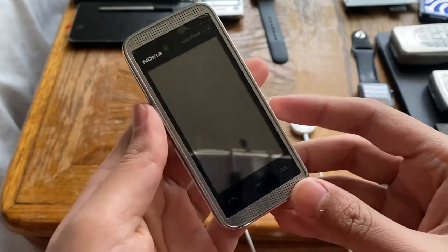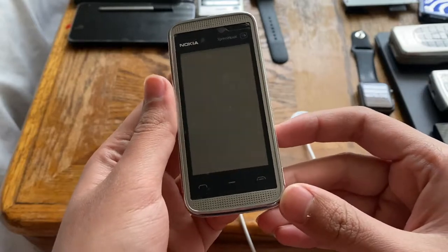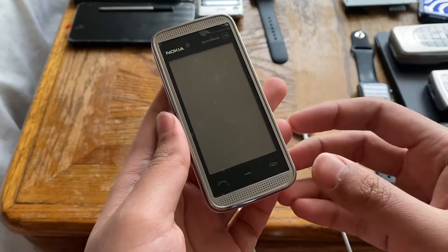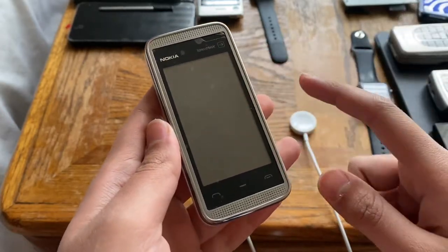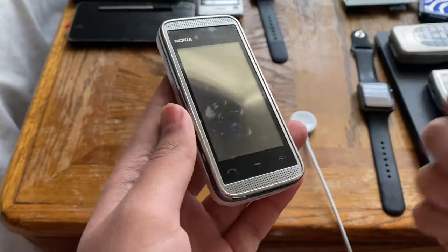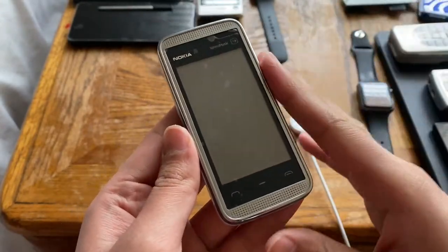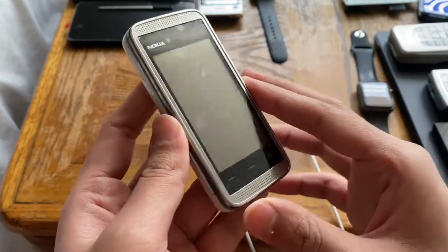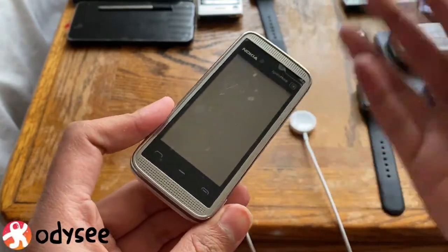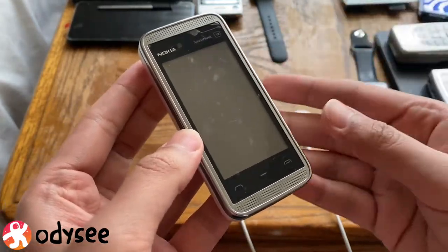Hey and welcome back to another video in my Vintage Tech Showcase Playlist. What I have for you today is the Nokia 5530 Express Music. The 5530 is the last phone released by Nokia with the Express Music branding. They may have done a reboot with a more recent phone also called Express Music, but this was the OG last Express Music phone. They did release music-focused phones later on, but the Express Music branding was last used with this phone.